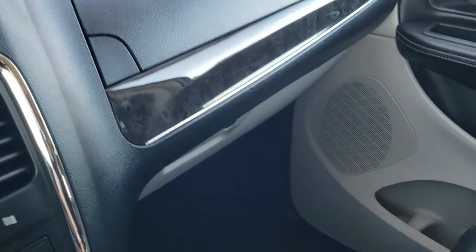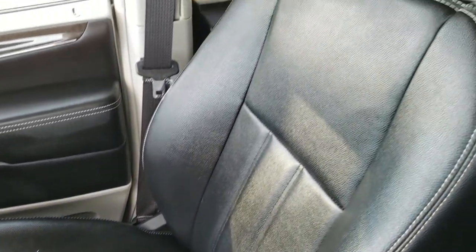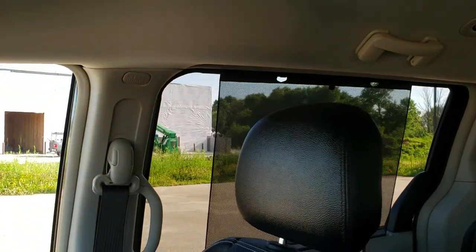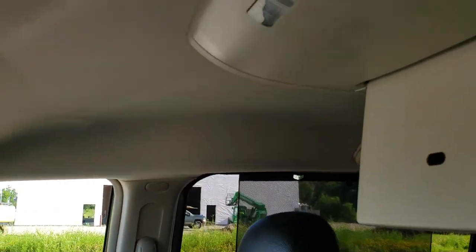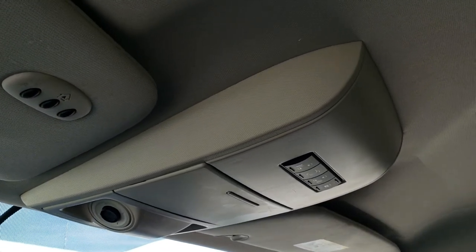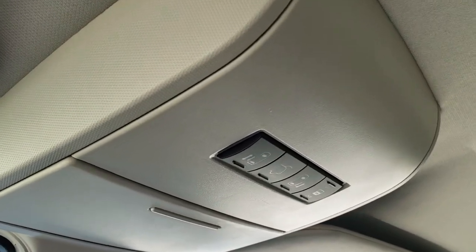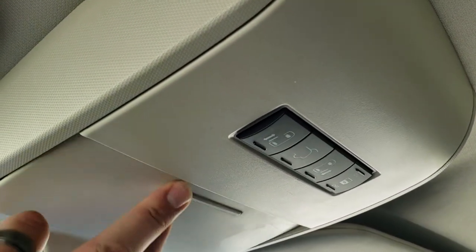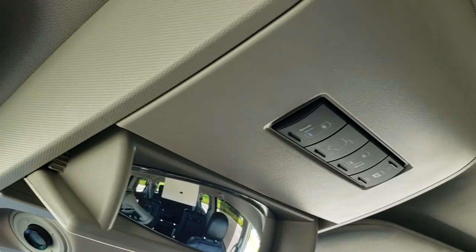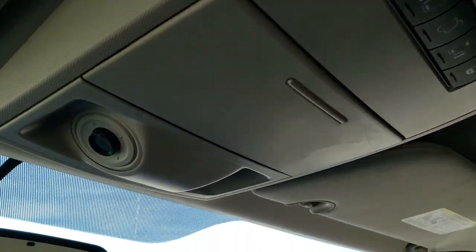Dual glove boxes, passenger side floor mat in excellent shape, passenger side seat with no rips or tears. Smells very clean inside — I don't think it's ever been smoked in. The headliner is in great shape. You get HomeLink buttons for garage door and security systems, power side door and rear gate buttons, a spyglass, a sunglass holder, and map lights.